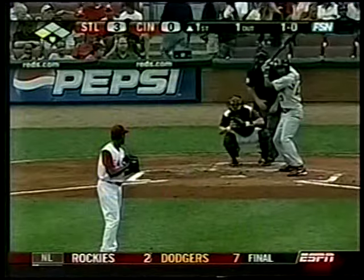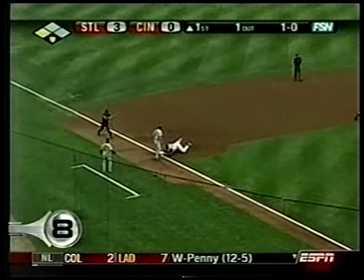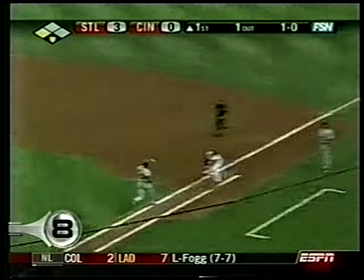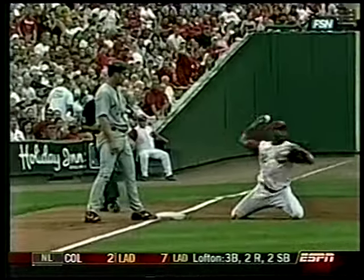Number 8, Cards versus Reds. Cards are already up 3-0 in the first. Juan Encarnacion lines one down the left field line only to be robbed by Edwin Encarnacion — no relation. He gets up and throws out Juan, tries to tag Scott Rolen at third but cannot, so he goes to first. That's a heads-up play.